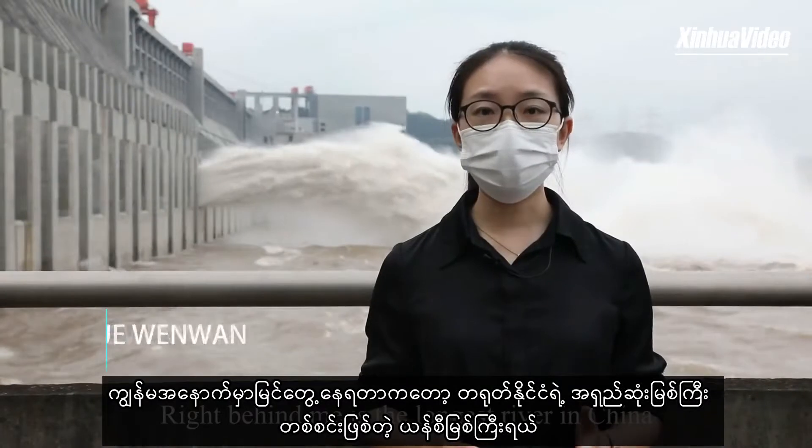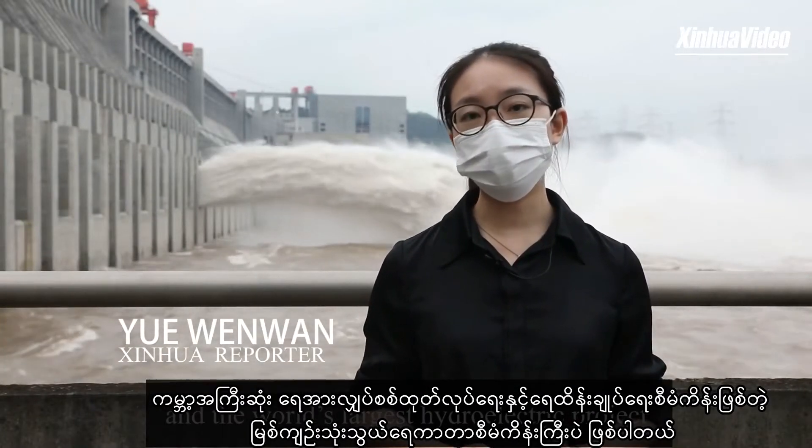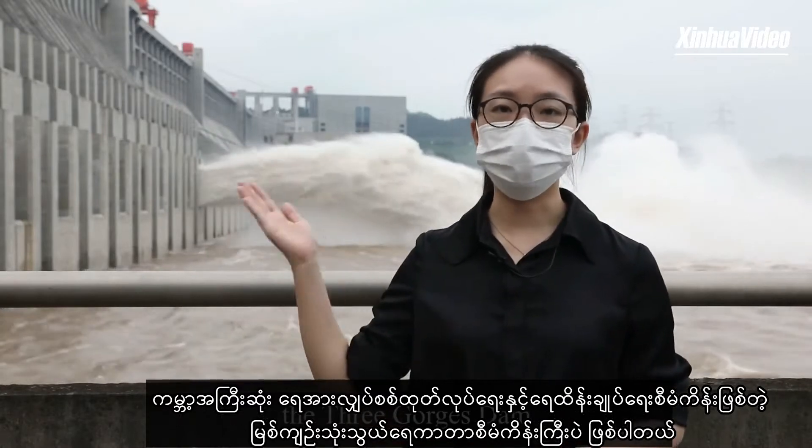Right behind me is the longest river in China, the Yangtze River, and the world's largest hydroelectric project, the Three Gorges Dam.